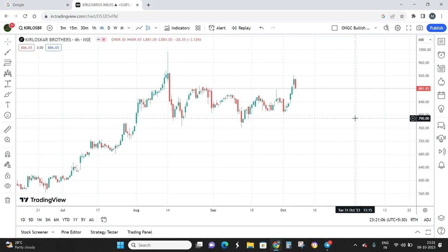Hello everyone, welcome back to Trade Masters channel where we decode the toughest of stocks with the simplest technical patterns. Today we are going to analyze Kirloskar Brothers, which is part of the famous Kirloskar group.